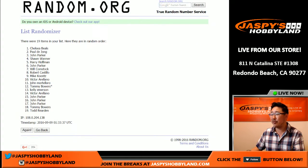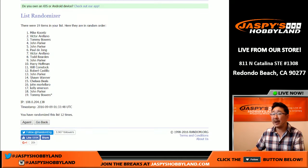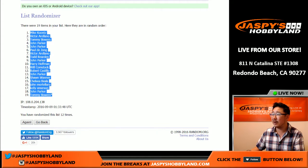One for both lists — rolling one through twelve. Mike Koontz in the pole position, and Tommy Bowers, who got the last spot, gets the last spot again after the randomizer after twelve times.